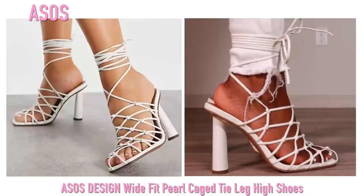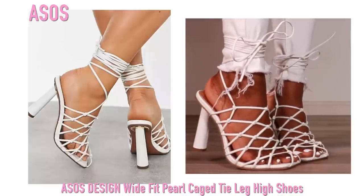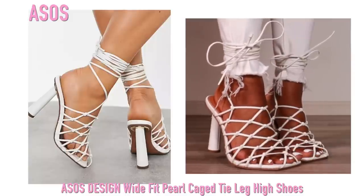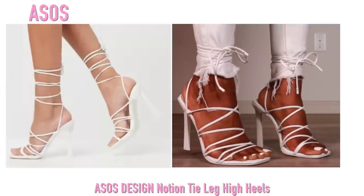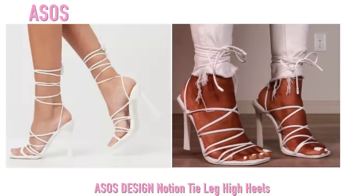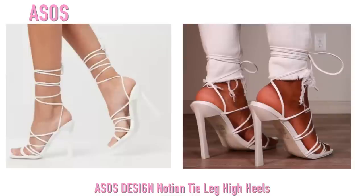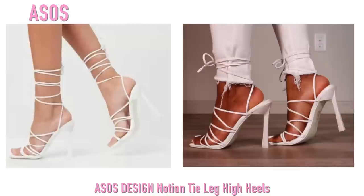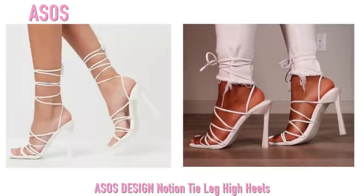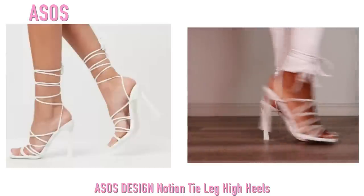These are a dupe for the Fenty heels and they are so so fire — they sell out really quick so you might want to turn on your notifications. These are also from ASOS and I got these about a year ago. I needed them for a very specific look but I ended up loving them. I love the super strappy look — it's really really cute. I love to tie my straps around my jeans and they look really cute tied around your leg too.